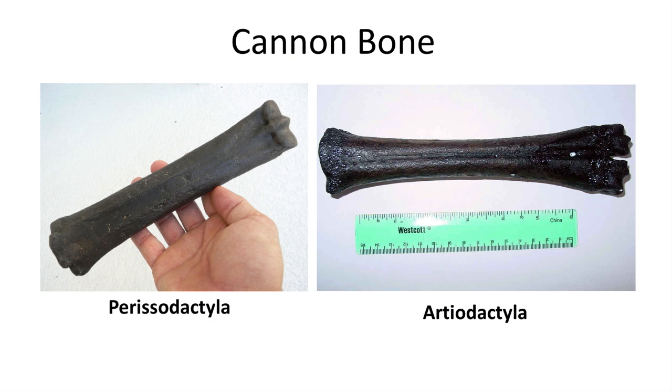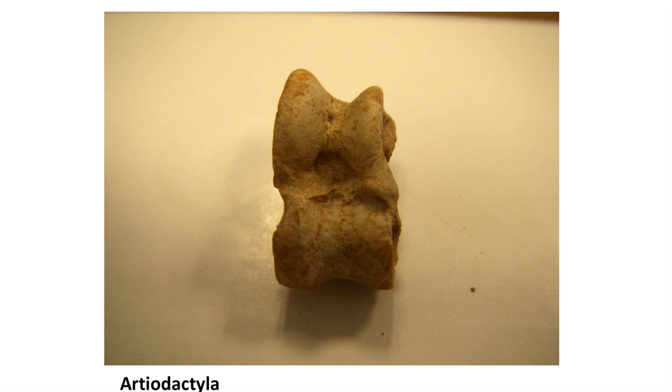Another bone frequently found in the fossil record is the cannon bone. In more advanced perissodactyls like modern horses, the cannon bone is simply a single fused metatarsal, while in more advanced artiodactyls like modern camels, it is a fusion of two metatarsal bones. Thus, if you find a cannon bone, you can determine which group the fossil belongs to. A double-headed metatarsal is unique to artiodactyls. With all of this, you should now be able to distinguish the astragalus bone of perissodactyls from artiodactyls.